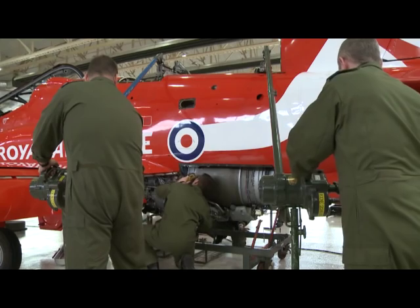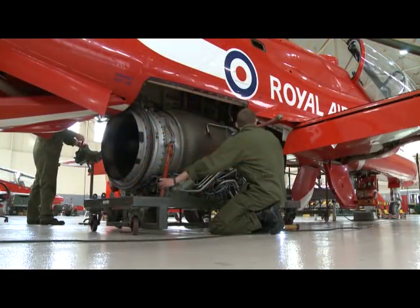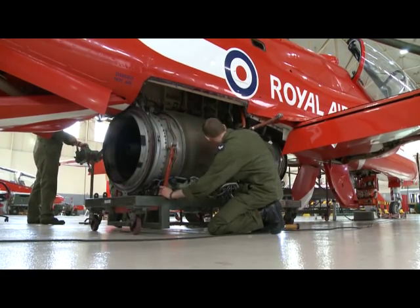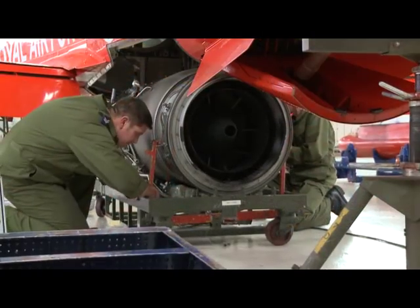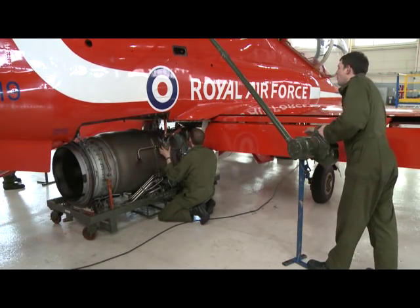To carry this out we have to drop the smoke pod, followed by the engine, and then once the engine's out we remove the module one, replace it with a new one, and refit the engine again. In total this takes around a week with engine runs and everything we have to carry out afterwards. This comes around every year or so — it's based on counts on the engine.